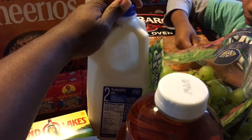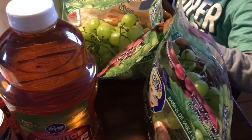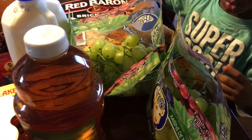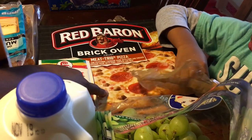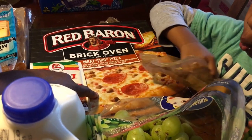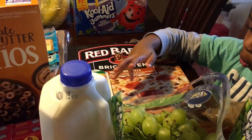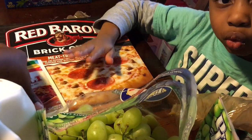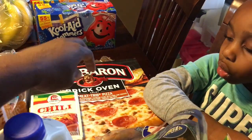I got a half gallon of milk — they were on sale for $0.99 this week — and then some apple juice for the kids. The grapes are $0.88 a pound so I got two because they eat so much fruit and we all kind of do. I got a brick oven red baron pizza for $2.99. Kroger this weekend was having the Buy 10 Save 5, so that was part of the deal, so I got that for a quick dinner one night. I also got a pack of chili because I will be making chili.